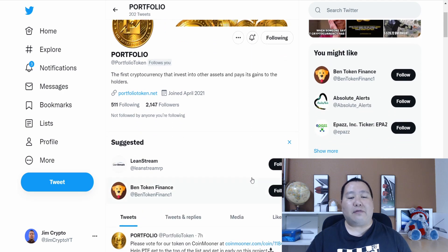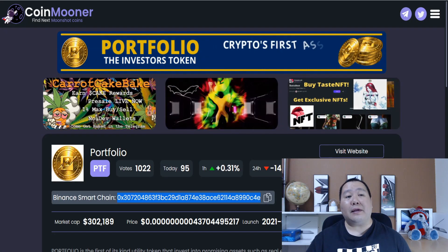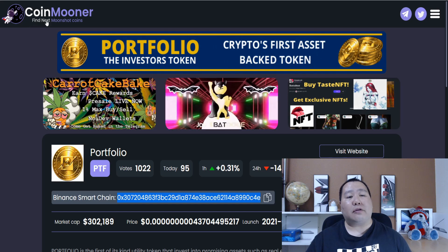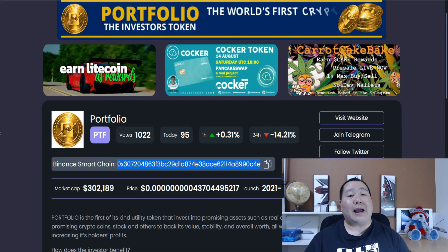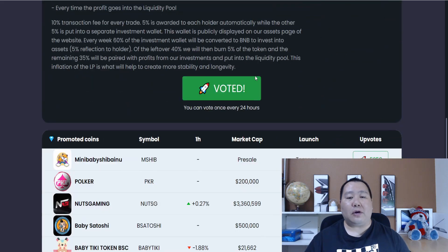Also on Twitter, they have different things that you can do. For example, you can vote on the Portfolio Token on Coin Mooner. This is Coin Mooner, and it allows you to find the next moonshot coins. If you guys enjoyed this video and Portfolio Token, all you have to do is click on this button right here to vote.